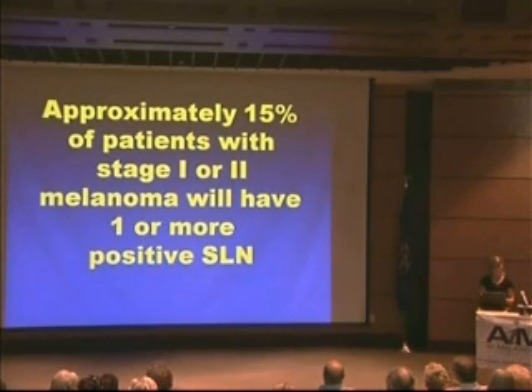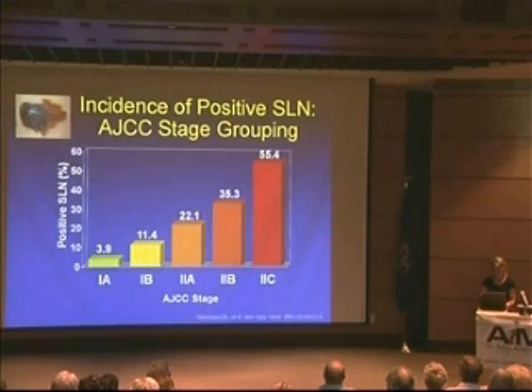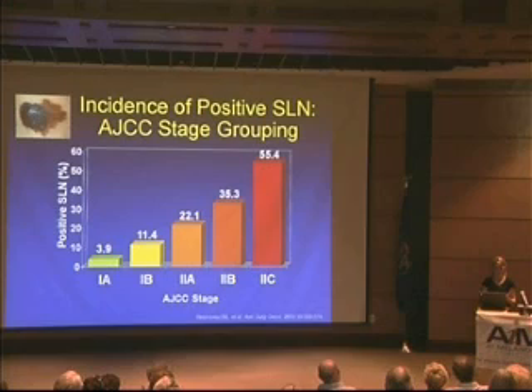After the initial diagnosis and biopsy showing melanoma, approximately 15% of these patients will have a positive sentinel lymph node. We need to determine who will most likely benefit from this procedure. This graph shows the chances of having a positive sentinel lymph node based on the original biopsy. The most determinant factor is how deep the melanoma is. We use an arbitrary threshold: if the chances of a positive sentinel lymph node is 5% or greater, we highly recommend a sentinel node biopsy.